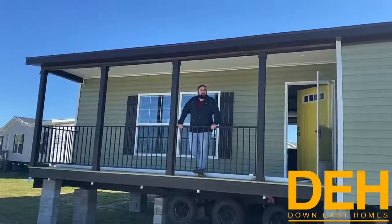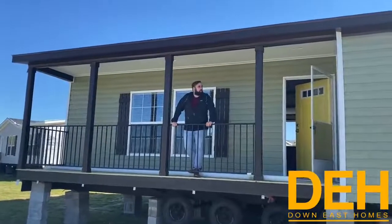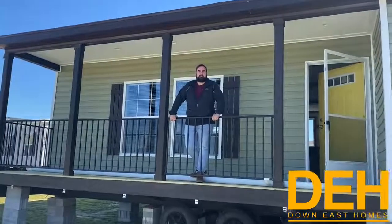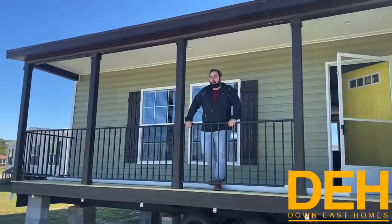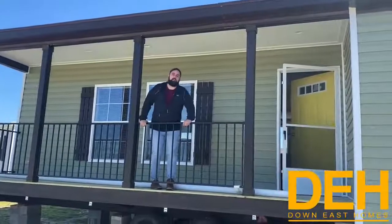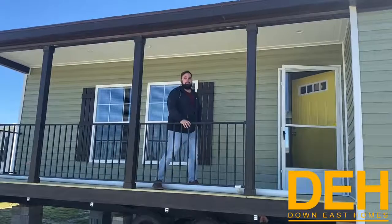All right guys, we are back with another YouTube video. We're going to call this one 'The Cabin.' We are in a beautiful location, and this is a brand new farm style home that has just got a lot of features. Come on in and join me inside, and I'll show you the rest of the home.